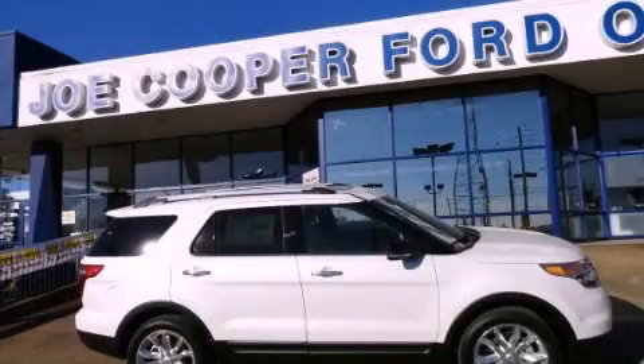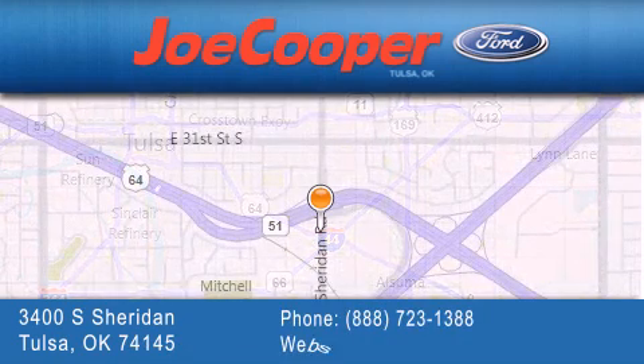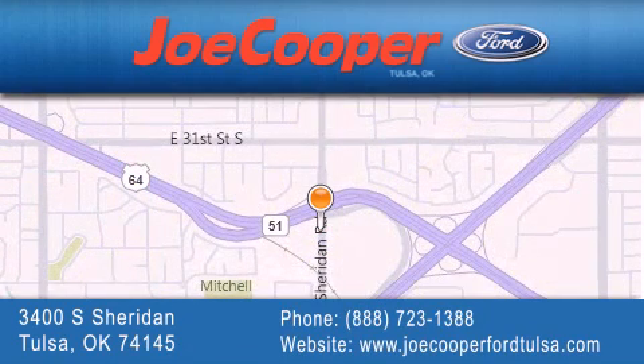This vehicle is sure to sell fast. Call and arrange your test drive today. Joe Cooper Ford Tulsa is located at 3400 South Sheridan in Tulsa. Our goal is to exceed all of your expectations to ensure that you'll return for future visits.